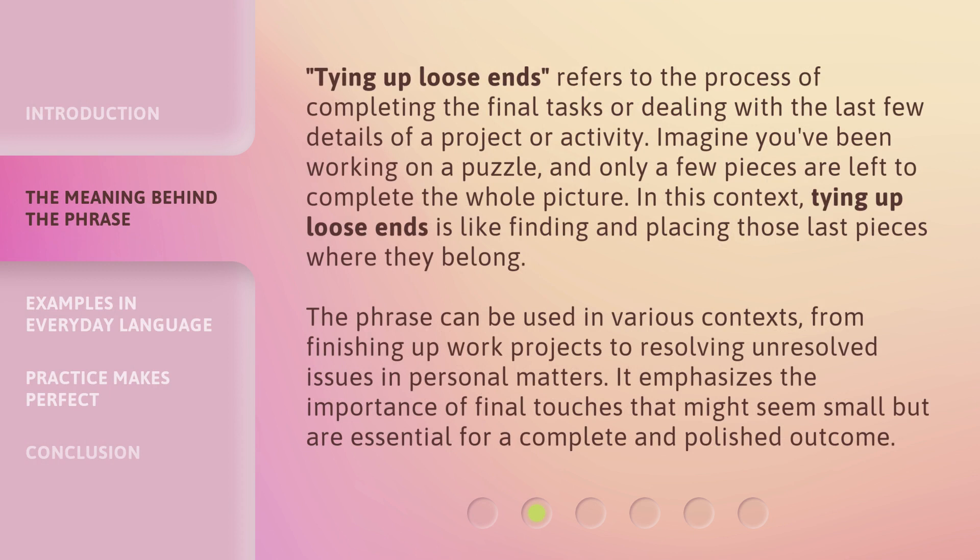Tying up loose ends refers to the process of completing the final tasks or dealing with the last few details of a project or activity. Imagine you've been working on a puzzle and only a few pieces are left to complete the whole picture. In this context, tying up loose ends is like finding and placing those last pieces where they belong.